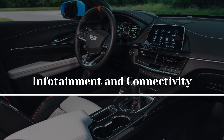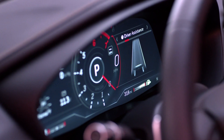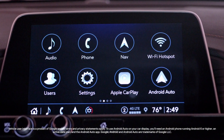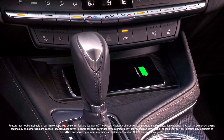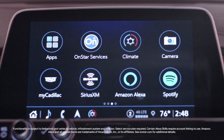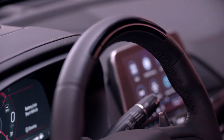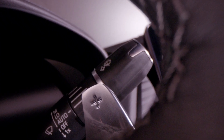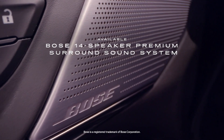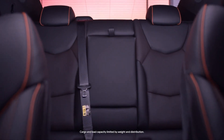Every CT4-V Blackwing comes standard with an infotainment system featuring an 8.0-inch touchscreen with Apple CarPlay, Android Auto, wireless charging for smartphones, and several charging connections. Cadillac has moved on from its older interface, which relied almost entirely on clumsy touch-sensitive controls, and has instead introduced a handy rotary knob and physical buttons to assist in operating the infotainment system. A 14-speaker AKG sound system with brushed aluminum grills and lightweight components is also included as standard equipment.